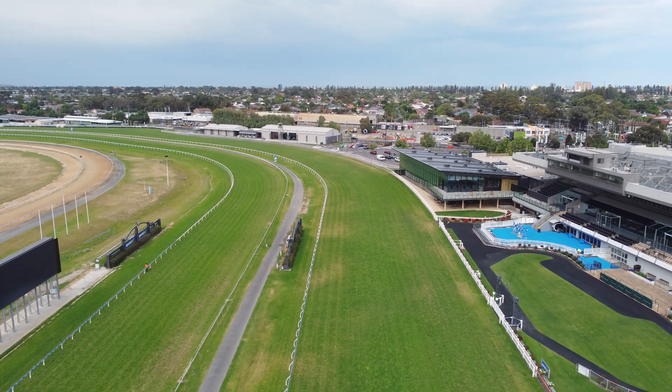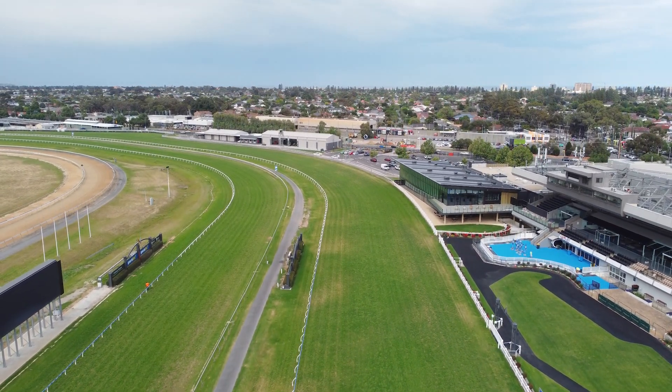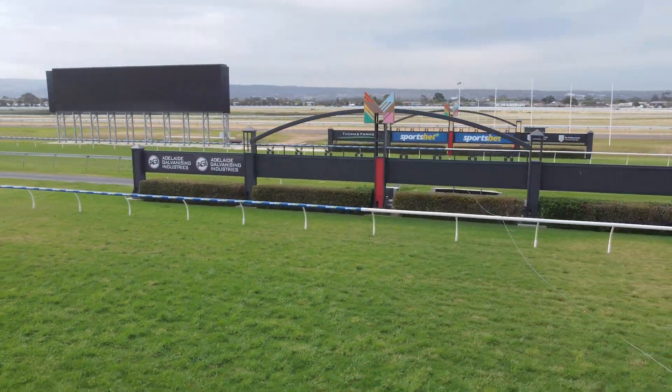Track's looking great at the moment. We're really happy where it's at. The weather's been kind to us the last couple of weeks with a few warmer days, so our grass is really starting to get moving, which we're really happy with. So there's a good pad of grass on the inside, and horses should be winning on the rail but also later in the day consistently moving outwards as well.